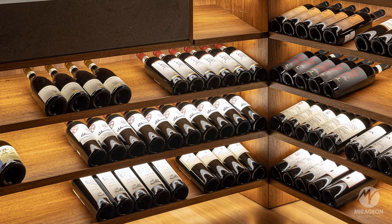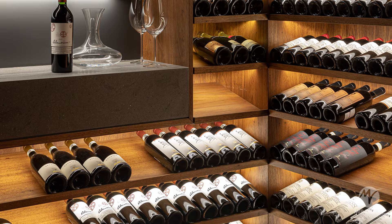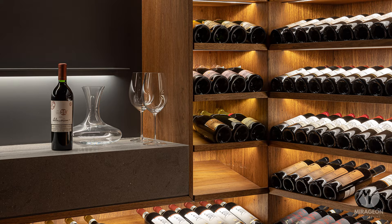Descending another level leads to a third suspended and cantilevered wooden box, housing the bedrooms, TV room, and wine cellar.